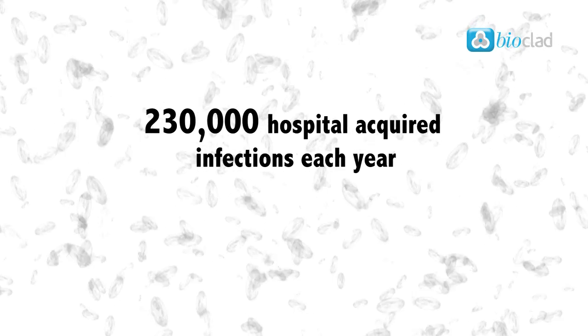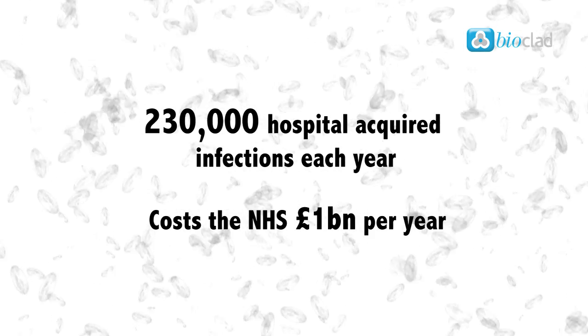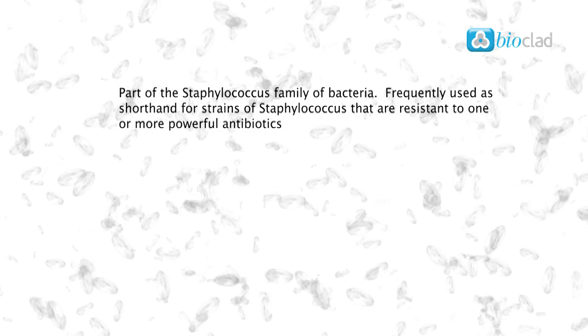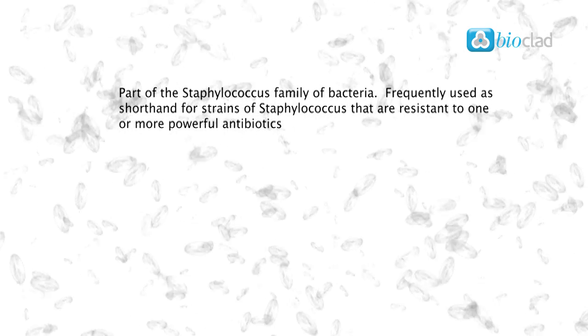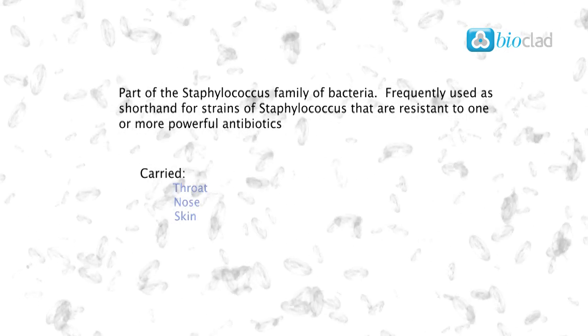MRSA is the most common hospital-acquired infection, costing the NHS around £1 billion per year. MRSA is frequently used as shorthand for strains of Staphylococcus that are resistant to one or more powerful antibiotics. Staphylococci are carried on the surface of our bodies and many people carry MRSA in their throat, nose and on their skin.